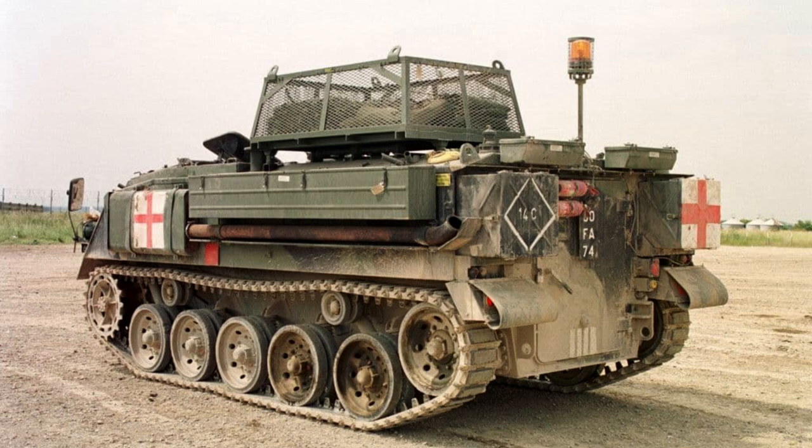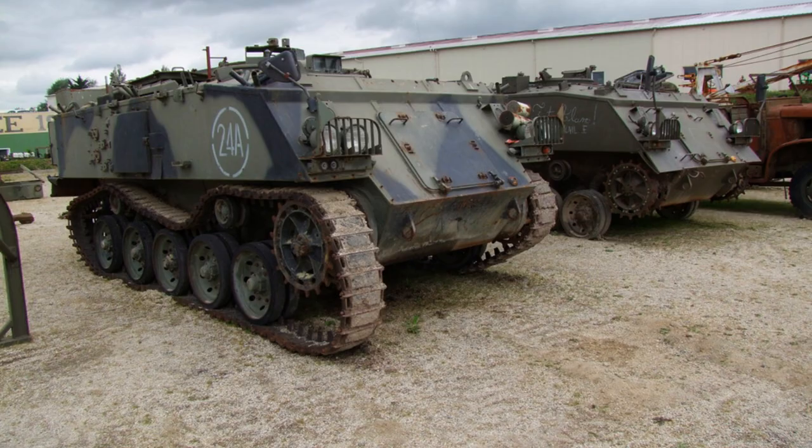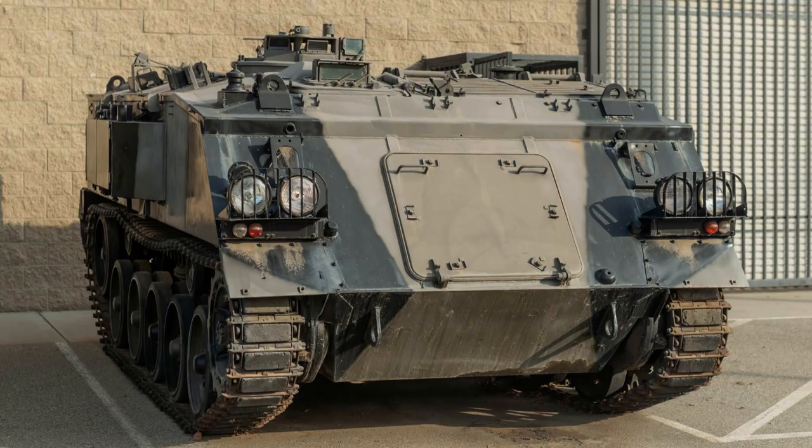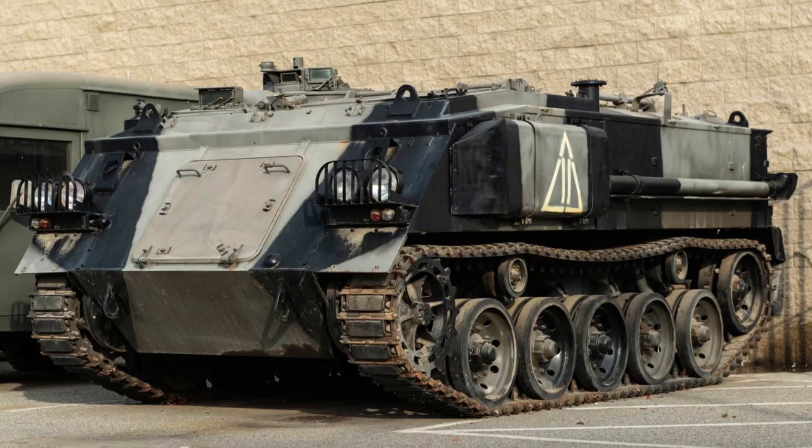Unlike some other vehicles of its time, the FV-432 does not include firing ports for the troops carried. According to British Army doctrine, troops were expected to dismount from the vehicle to engage in combat. Inside the passenger compartment, there are five seats on each side, which can be folded up to create a flat cargo space when needed.